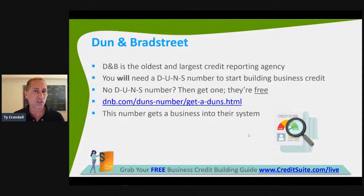Dun & Bradstreet is the largest credit reporting agency — not just consumer or commercial, they are the largest in existence. They've been around since 1841. They also house something called a DUNS number, which is a worldwide identification number used to identify your business. Your EIN number is used by the IRS to recognize your business in the United States; the DUNS number is what's used worldwide. You can learn more at dnb.com/duns-number.